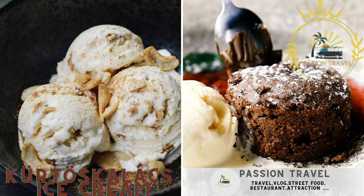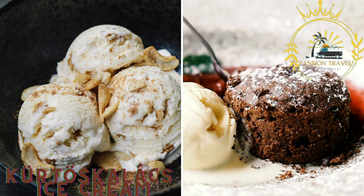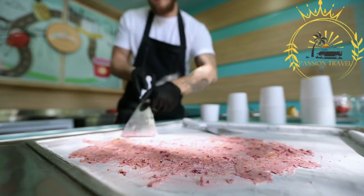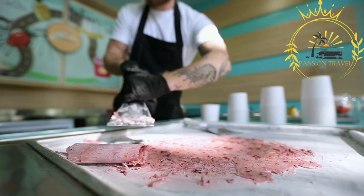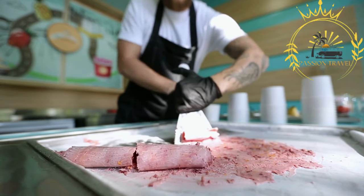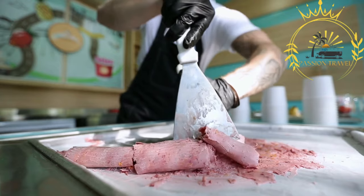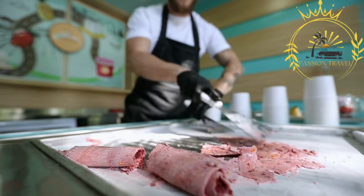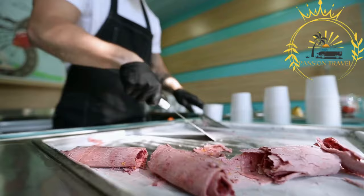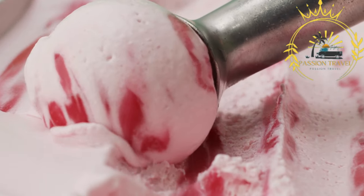Kürtőskalács ice cream: a modern twist on the traditional Kürtőskalács, this dessert combines the sweet pastry with a scoop of ice cream for a delightful treat. It offers a unique and indulgent experience by combining the warm, caramelized pastry with cold, creamy ice cream. The base starts with the Kürtőskalács pastry itself — the dough is prepared, rolled out, and wrapped around the cylindrical spit, just like in the traditional making process. The dough is typically baked until crispy and then cooled.